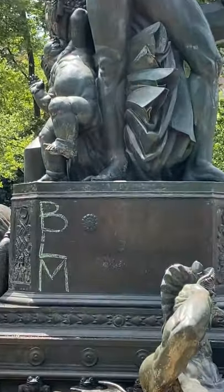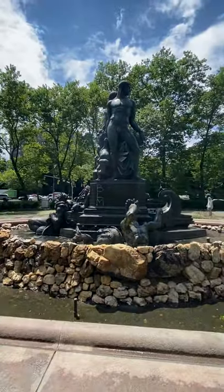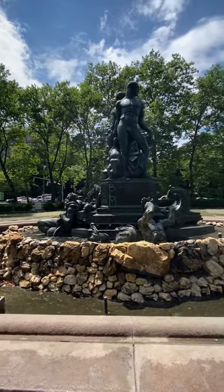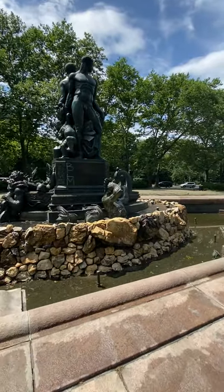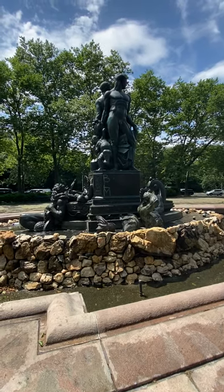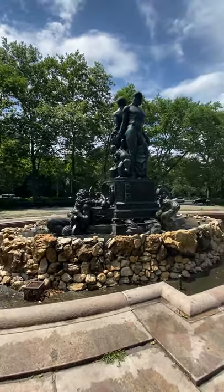Somebody wrote BLM — Black Lives Matter. It's like a dragon — I see a dragon. That's the guy's tail, so he must be like a mermaid or something, a Greek god or something. I don't know.